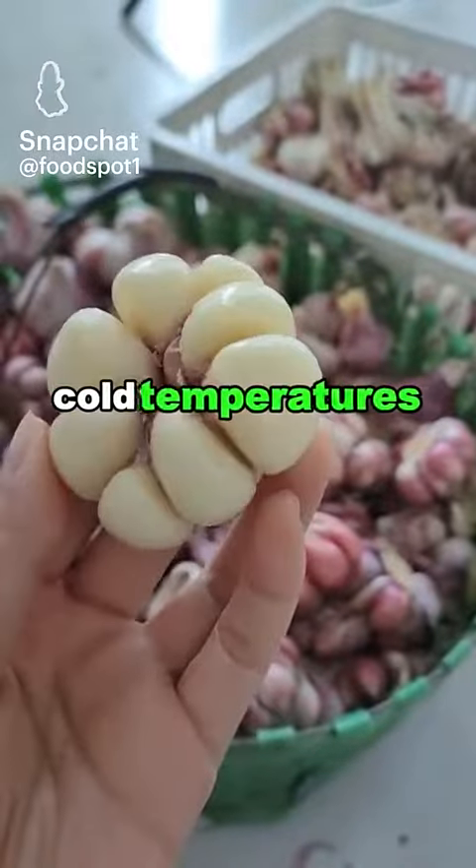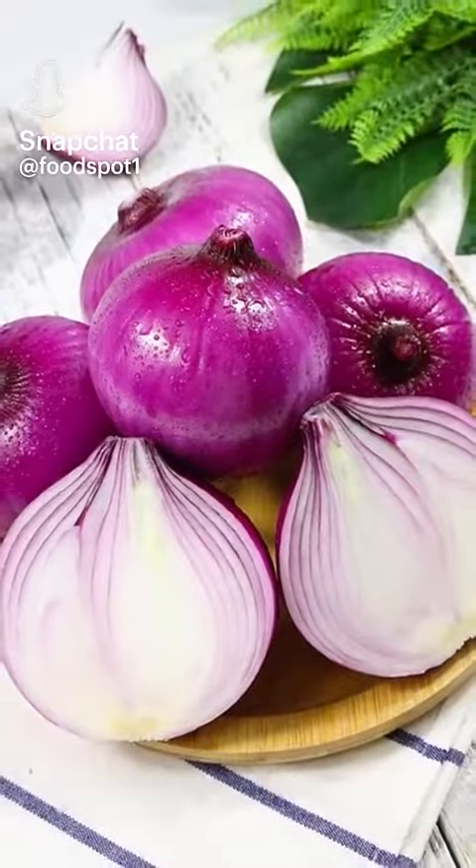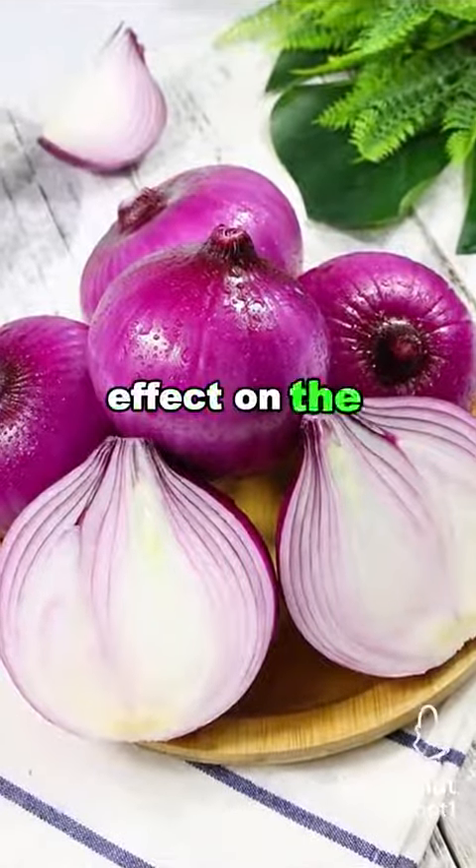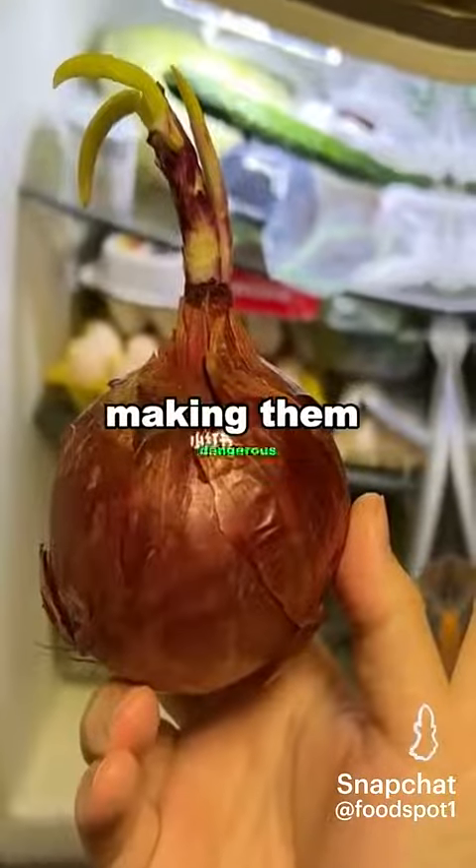3. Garlic. Cold temperatures can cause garlic to germinate, become moldy, and have a rubbery texture. 4. Onions. Refrigeration can have a detrimental effect on the texture and shelf life of onions, and the moisture in the refrigerator can promote mold on onions, making them dangerous.